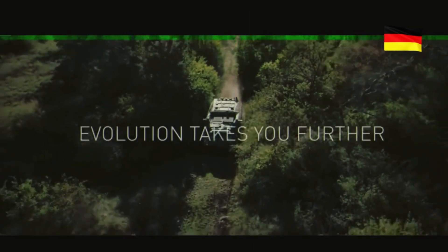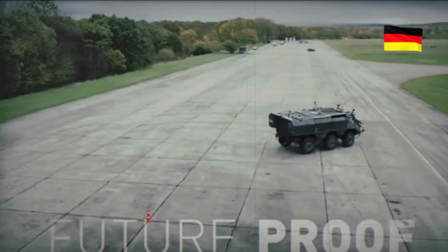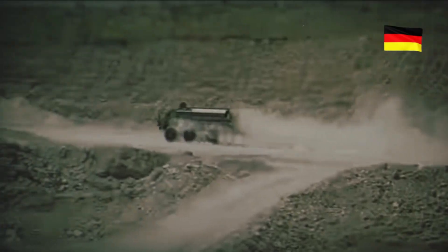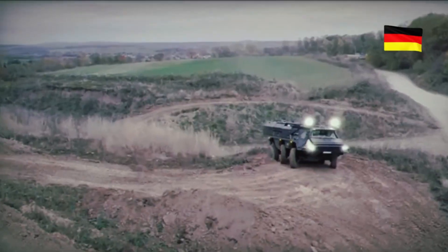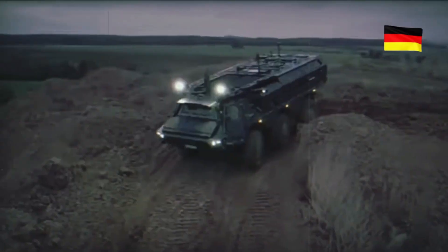This vehicle became widely used in multiple countries and proved to be a reliable transport for troops. However, modern warfare demands new solutions, prompting Rheinmetall engineers to develop the Fuchs Evolution — an upgraded version with enhanced armor, increased mobility, and state-of-the-art digital technologies. The first thing that stands out about the Fuchs Evolution is its robust design.